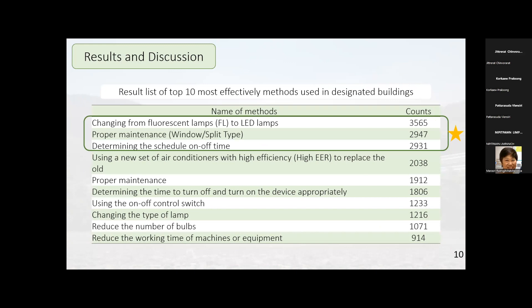The results of the top 10 most frequently used methods in designated buildings are: first, changing from fluorescent lamps to LED lamps; second, proper maintenance; third, determining the schedule for on-off time; fourth, using a new, higher-efficiency air conditioner to replace the old one; fifth, determining the appropriate time to turn devices off and on; sixth, using on-off switch control; seventh and eighth, changing the type of lamp; ninth, reducing the number of valves; and tenth, reducing the working time of machines or equipment.